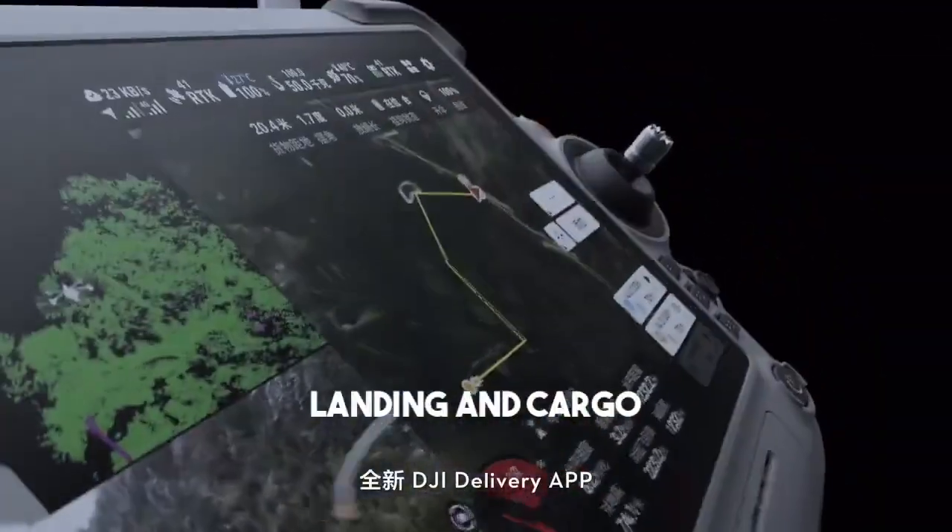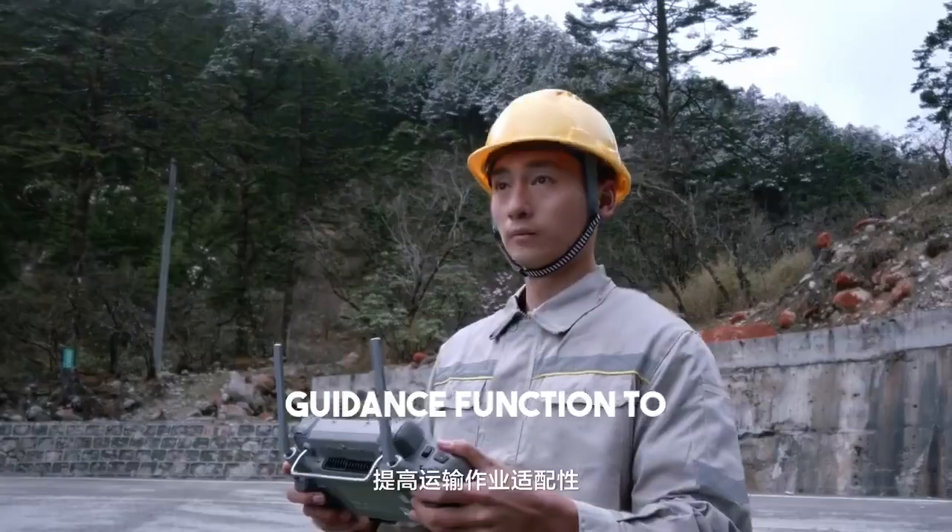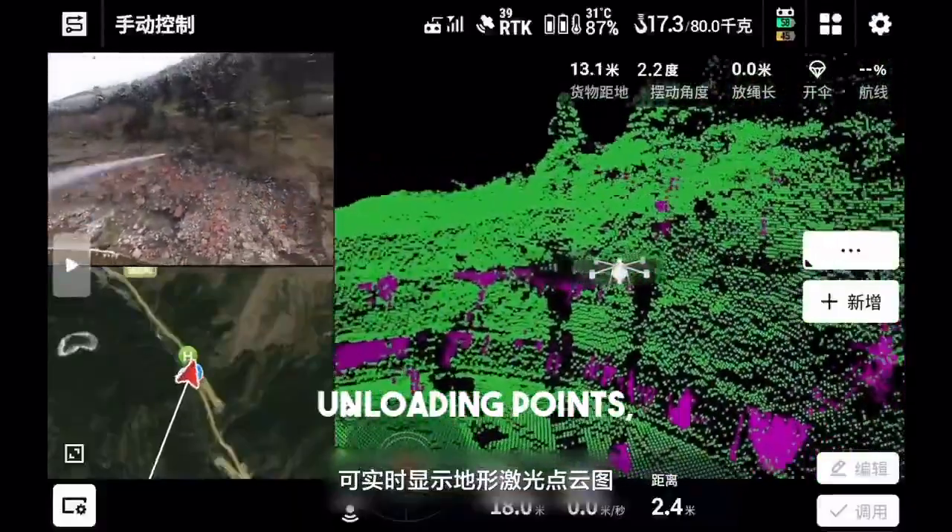The new DJI delivery app is simple and easy to use, improves the adaptability of transportation operations, and can display terrain laser point cloud maps in real time.